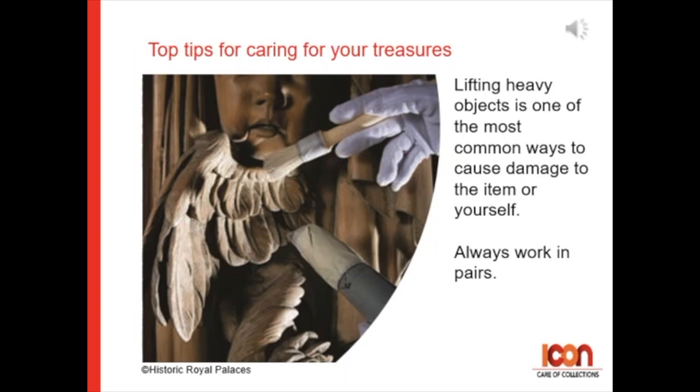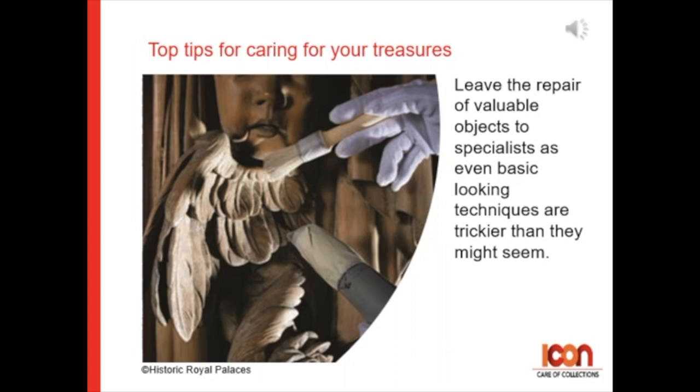Tip 11: Leave the repair of valuable objects to specialists, as even basic-looking techniques are trickier than they might seem.